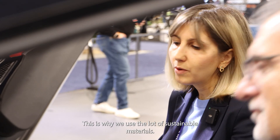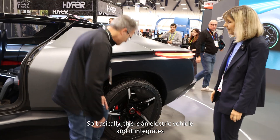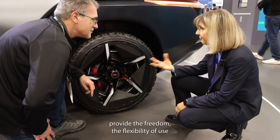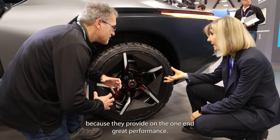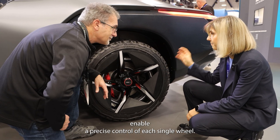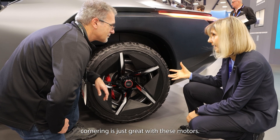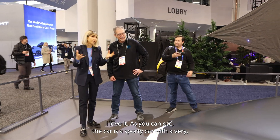This is why we used a lot of sustainable materials. Basically this is an electric vehicle, and it integrates four in-wheel motors. They provide the freedom and flexibility of use — on one end great performance, and on the other end they also enable precise control of each single wheel. So driving experience, torque vectoring, cornering — it's just great with these motors.